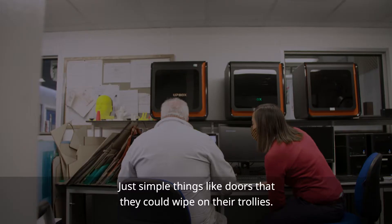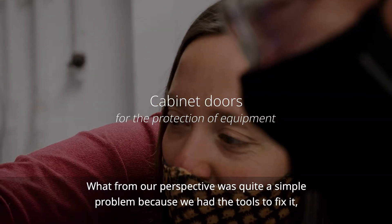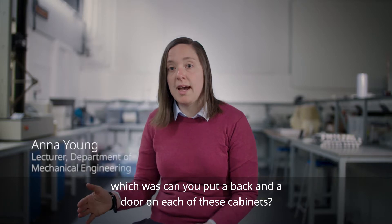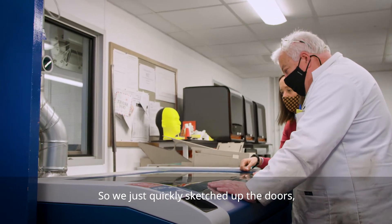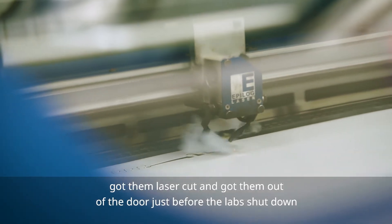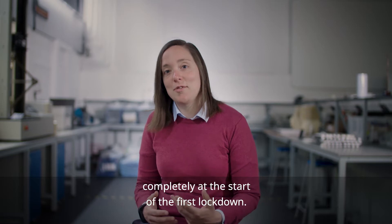Just simple things like doors that they could wipe on their trolleys. From our perspective it was quite a simple problem, because we had the tools to fix it — could you put a back and a door on each of these cabinets? So we quickly sketched up the doors, got them laser cut, and got them out the door just before the labs shut down completely at the start of the first lockdown.